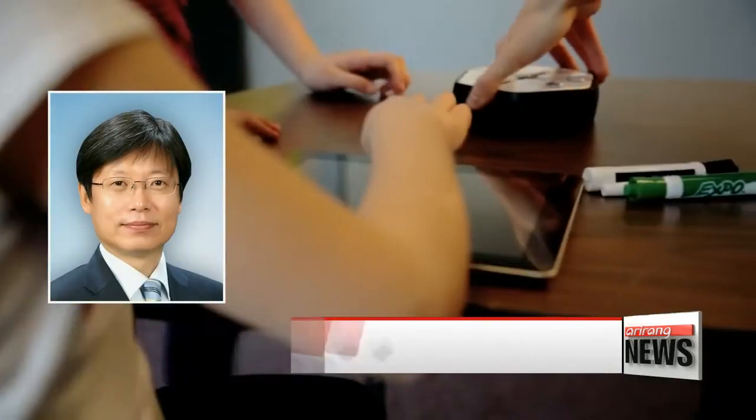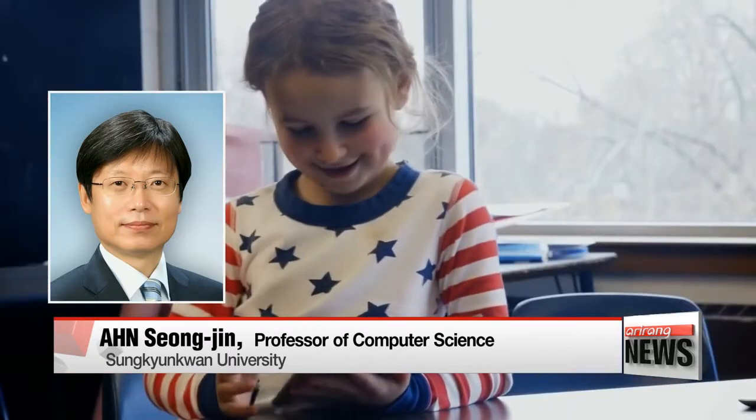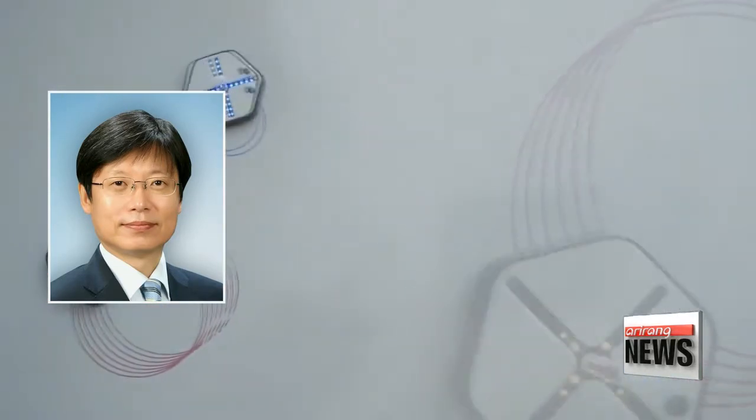Coding is useful because it provides a vivid picture of how questions are solved when you put in the right formulas. Beginners can easily get a grasp of computational logic, which is vital knowledge that plays a big part in the digital era.